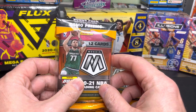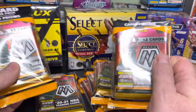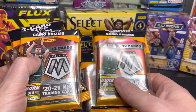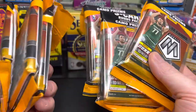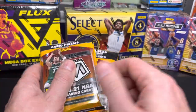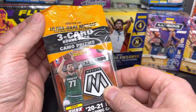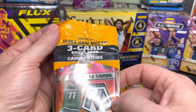All right, here we are at JR Collectibles, basically doing a personal crack. Picked up some of these Mosaics — I believe they're called cello packs, exclusively from Target. You can order three at a time. I have a batch of three more coming, but for right now we just have these six here. Been eager to open these up. It looks like this is just a three-card bonus pack featuring exclusive camel prisms.